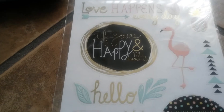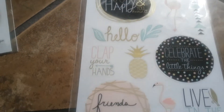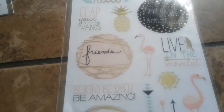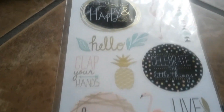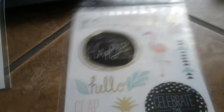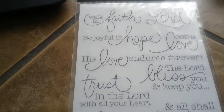These here actually reminded me of the Target dollar spot because they have the little theme going on right now with the flamingos and the pineapples and everything. I thought these were really cute — it's one long sheet of stickers with the little flamingo theme. And as you can see, more inspirational stickers as well.